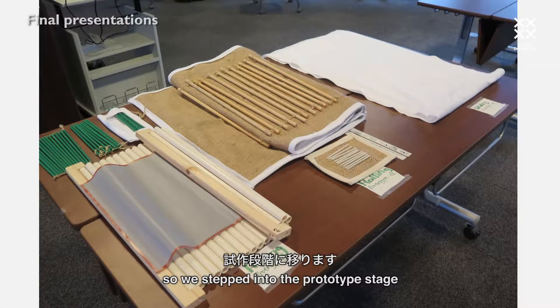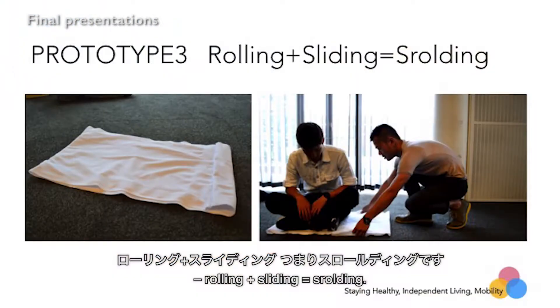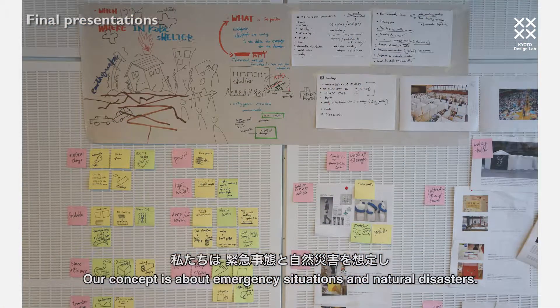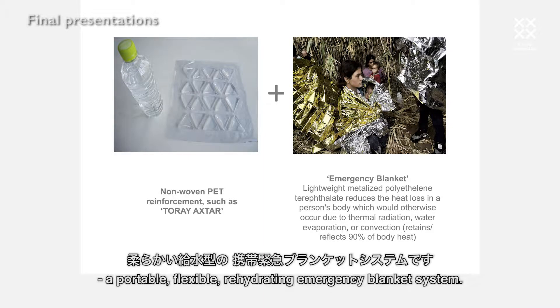We step into prototype three, which we call rolling plus sliding. Our concept is about emergency situations and natural disasters. We developed a product called Putship Pockets — it's a portable, flexible, rehydrating emergency blanket system.